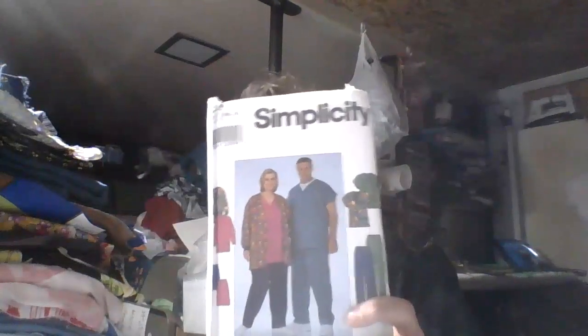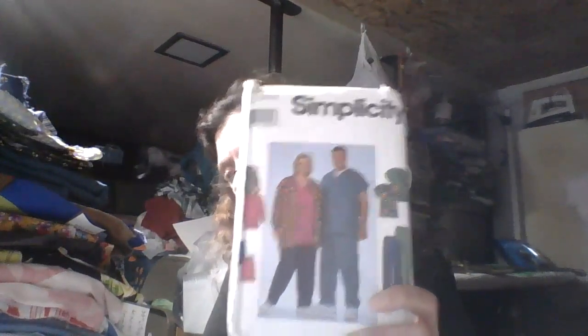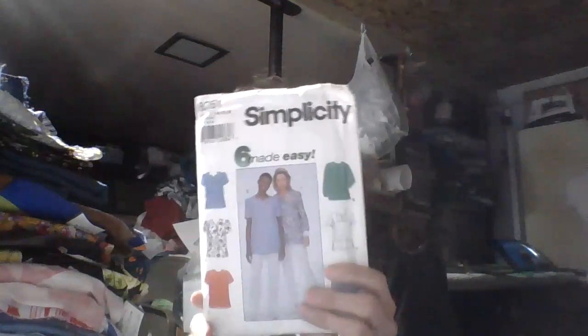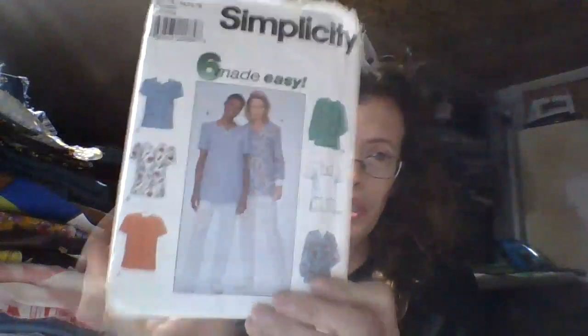Then I have a Simplicity 8357, which also looks like scrubs, from 2000. And then Simplicity 8351 — the top label's off so I don't know the year. It's a shirt with patch pockets, which almost looks like scrubs, but I can make it so it doesn't. That's the beauty of sewing.